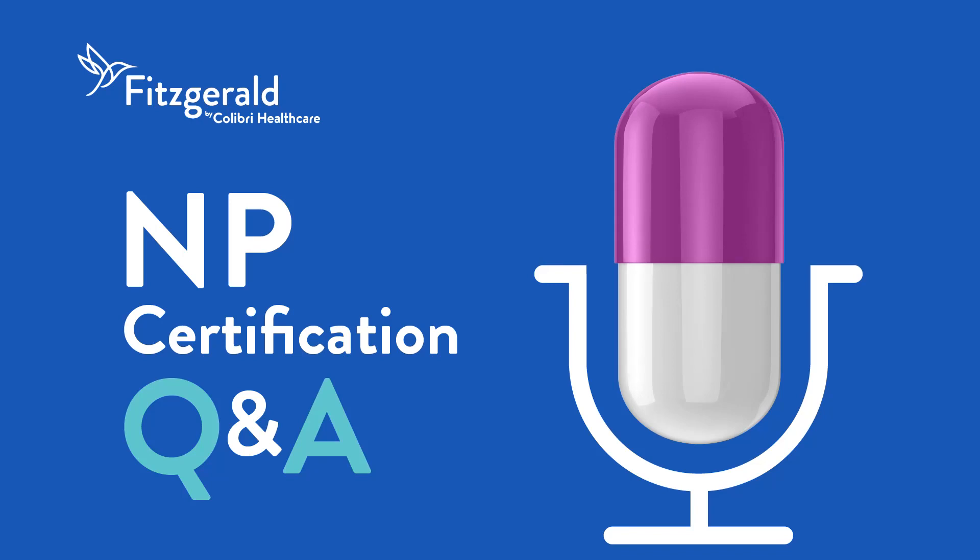Welcome to NP Certification Q&A, presented by Fitzgerald Health Education Associates. This podcast is for NP students studying to pass their NP certification exam. Getting to the correct test answers means breaking down the exam questions themselves. Leading NP expert Dr. Margaret Fitzgerald shares her knowledge and experience to help you dissect the anatomy of a test question, so you can better understand how to arrive at the correct test answer.